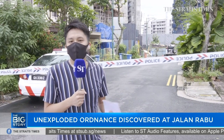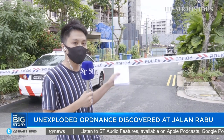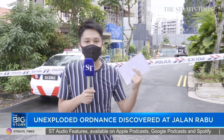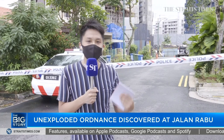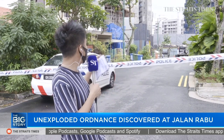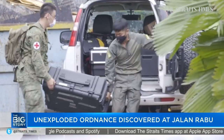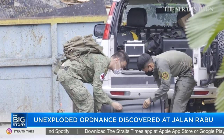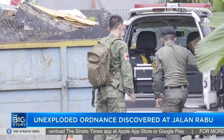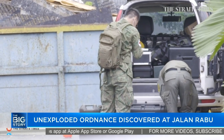43 Jalan Rabu is a corner terrace house. They're building a three-story development right now. According to the construction notice outside the unit, it's complete with an attic and a swimming pool. So I guess it was during the construction work that this object was found. Some military personnel just came out with a box of equipment — we're not sure what's in there. But that's largely what's been going on here.